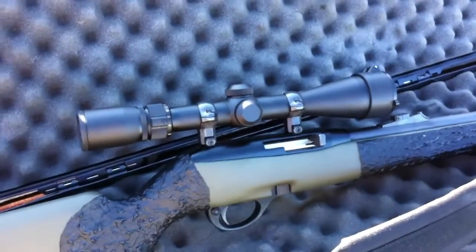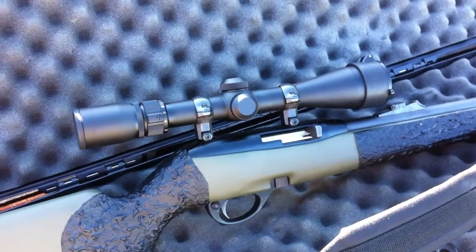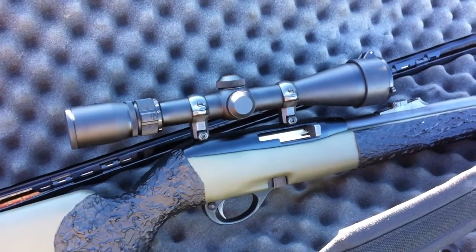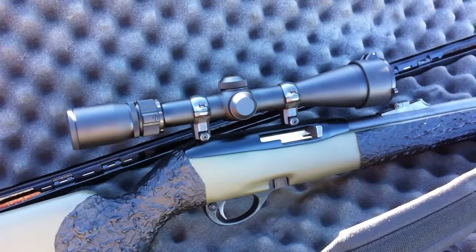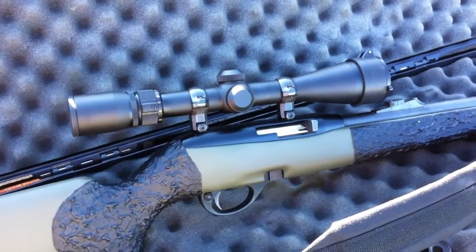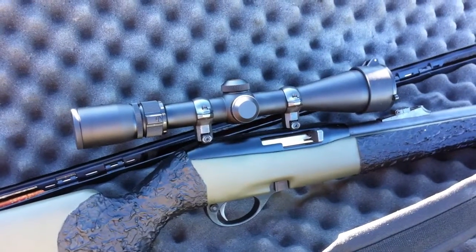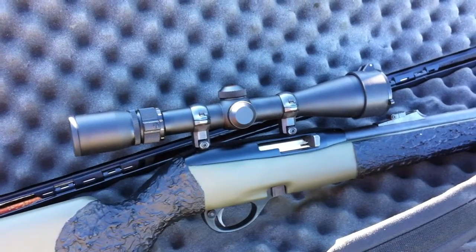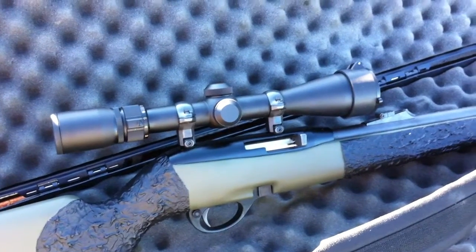I've topped it with a Nikon Pro Staff with the BDC reticle. I like that a lot. I put the Pro Staffs on all of my rimfire guns. You can knock them around, beat them, they don't lose a zero. One of the best little .22 scopes that I've ever found that I like anyhow.